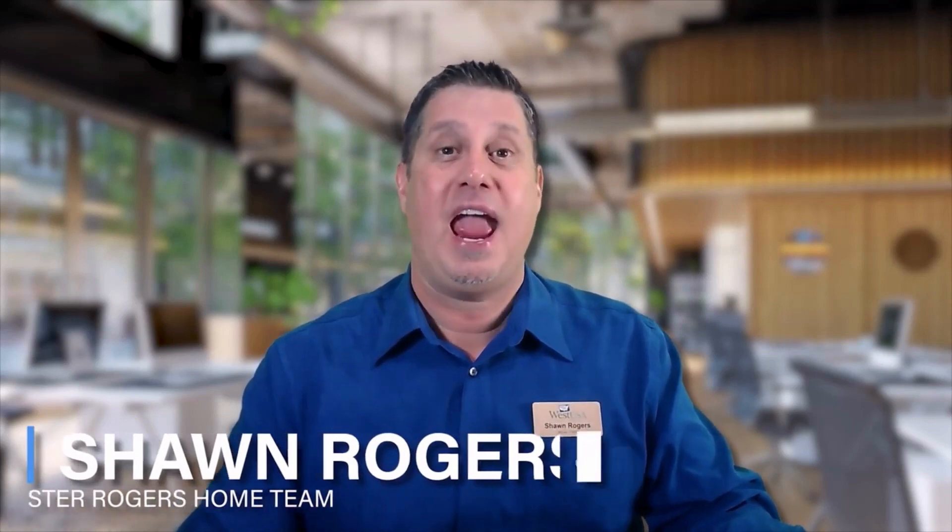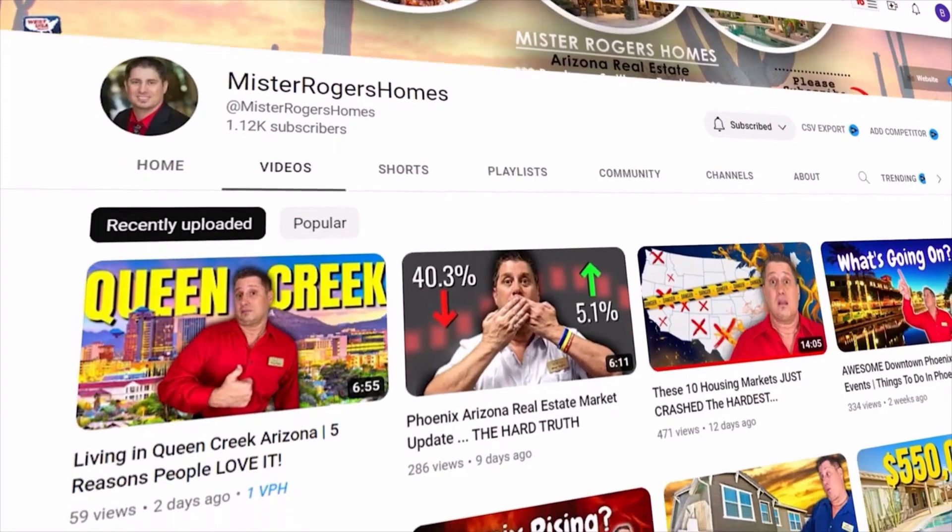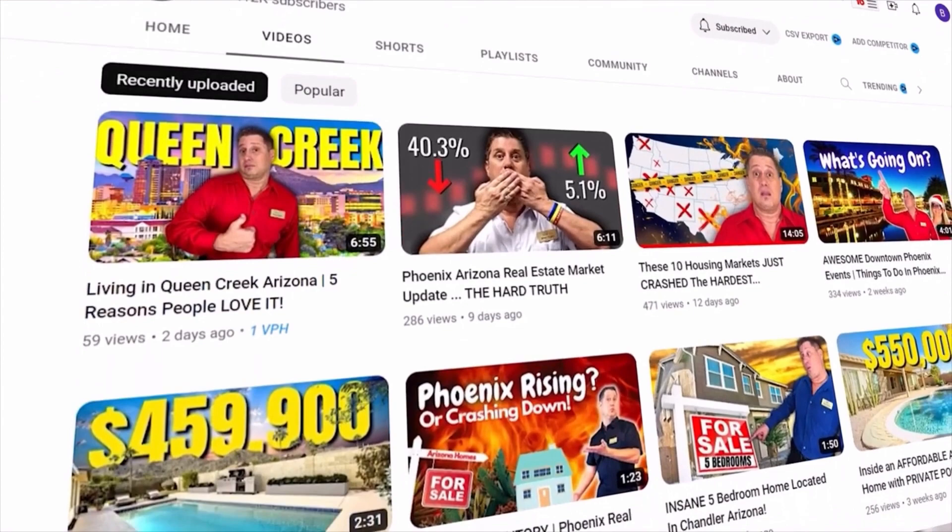My name is Sean Rogers, the lead of the Mr. Rogers Homes Real Estate Team, and we make videos all about living in Arizona, just like this one.